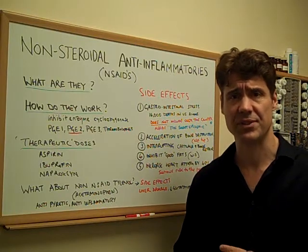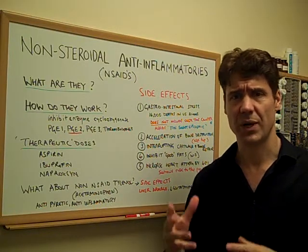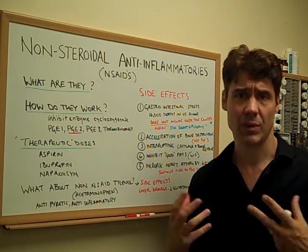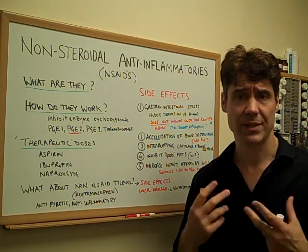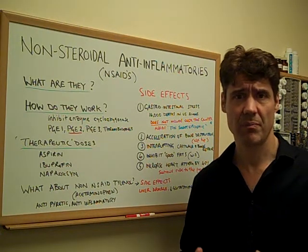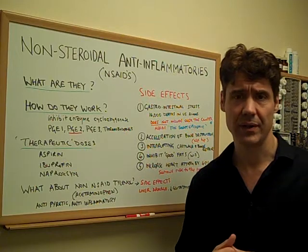There's definitely a place for these drugs — they're helpful in taking down inflammation — but I want you to understand exactly what they do in the body, how they work, what some of the side effects are, and then talk about alternatives, to give you the most current research so you can make the best informed choices for your health.